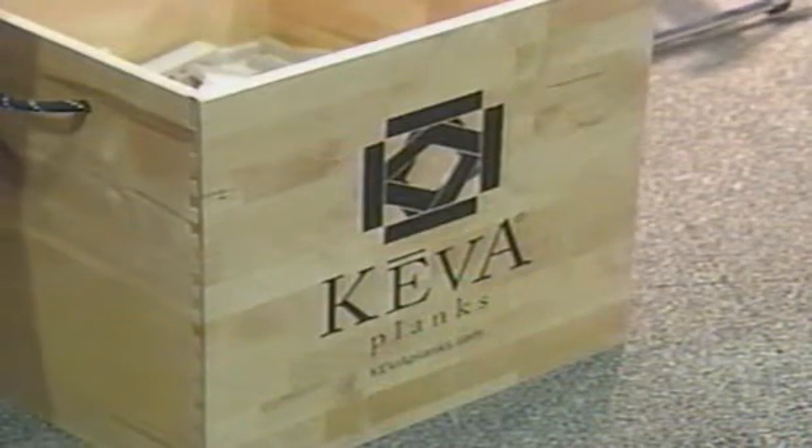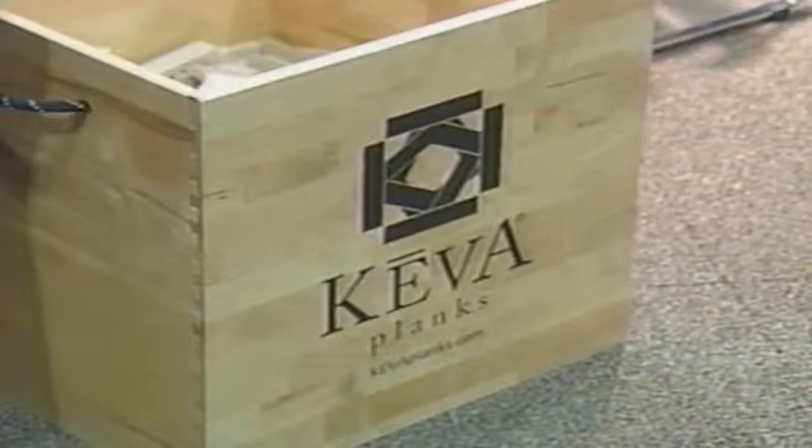Kiva stands for knowledge, exploration and visual arts. So it's really the combination or the fusion of math and science and art.